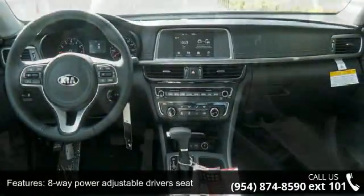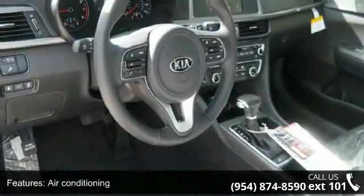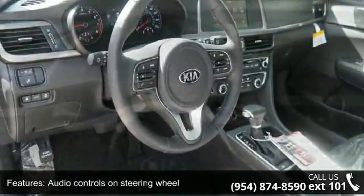Bluetooth, clock, in-radio display, and cruise control. This vehicle shows low mileage and has a smooth ride.